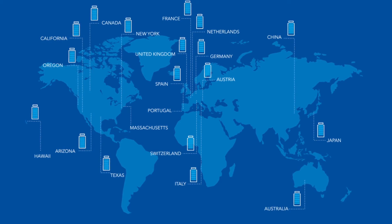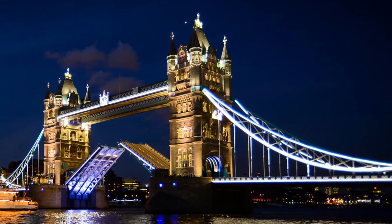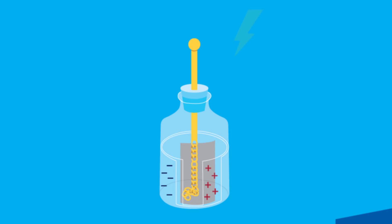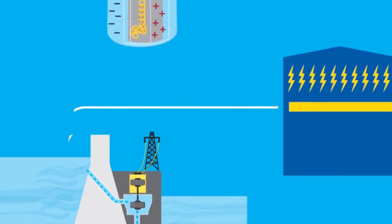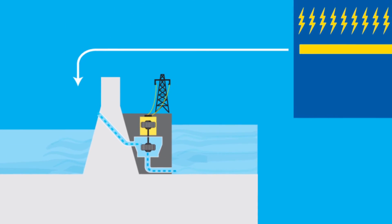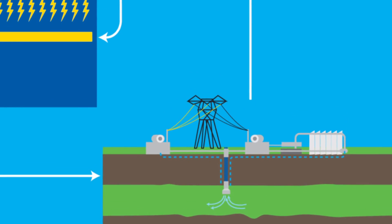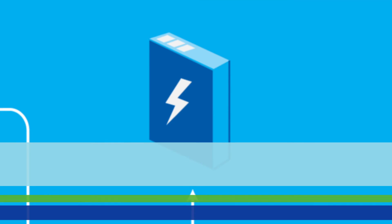On the surface, electricity storage may seem like a simple concept — just build a bigger battery. But it's not. Instead, it's like capturing lightning in a bottle: a complex issue complicated by the number and variety of technologies available. Pumped hydro systems? Check. Underground compressed air energy storage? Sure. Advanced lithium-ion batteries? They're ready now. Are you?